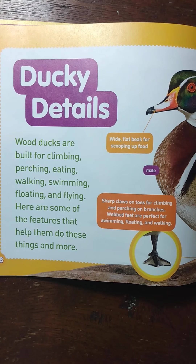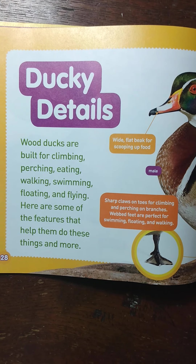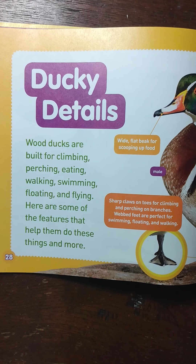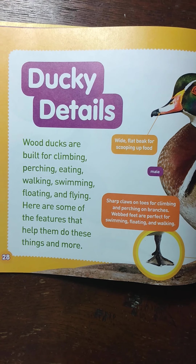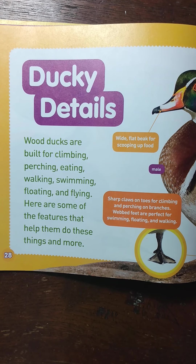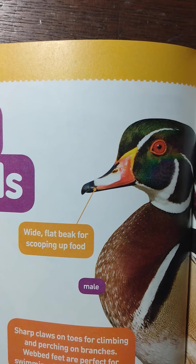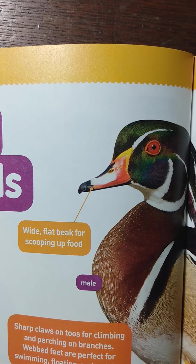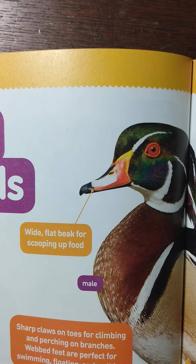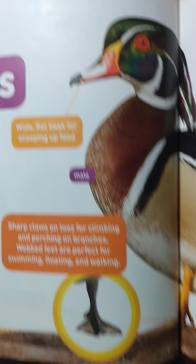Ducky details! Wood ducks are built for climbing, perching, eating, walking, swimming, floating, and flying. Here are some of the features that help them do these things and more. Wide, flat beak for scooping up food — though our other book called that a bill. Hmm, which one is right? We're going to have to look that up.